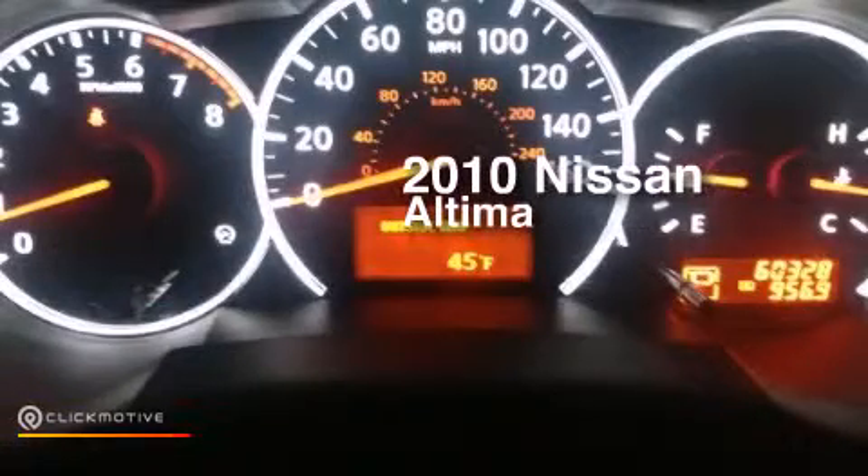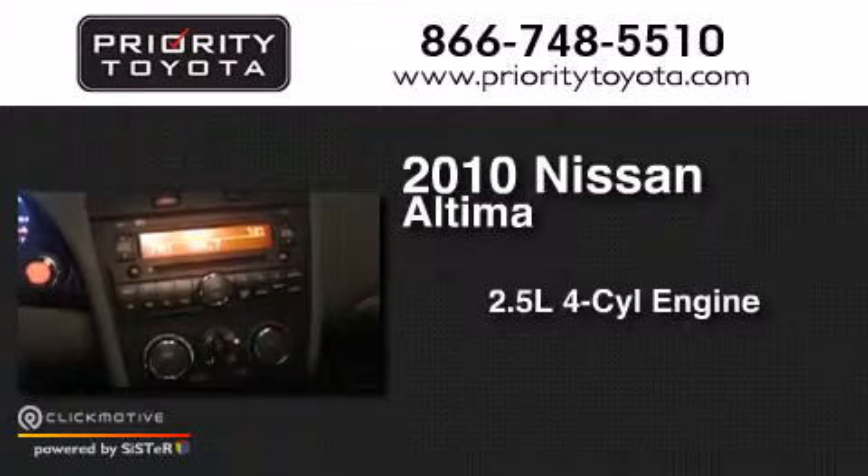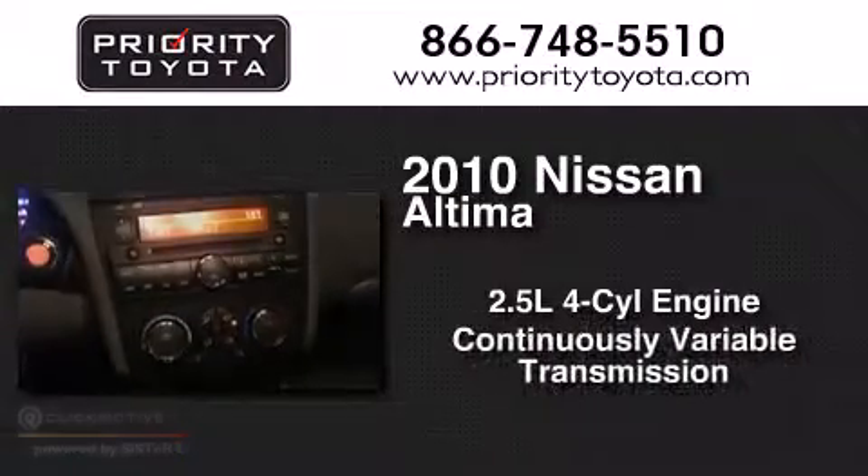This is a 2010 Nissan Altima. It features a 2.5-liter four-cylinder engine and a continuous variable transmission.